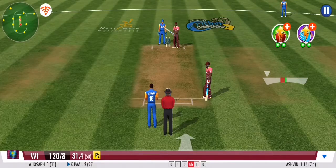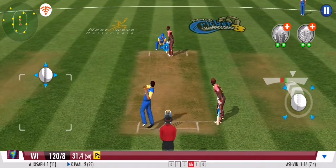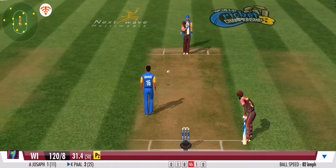Swings away for the big one, but misses it. No dice from the free hit. No run again. Clever bowling by the bowler. The batsman has been deceived completely.